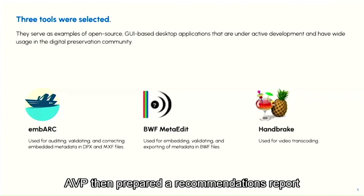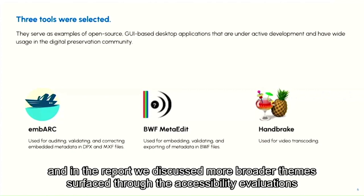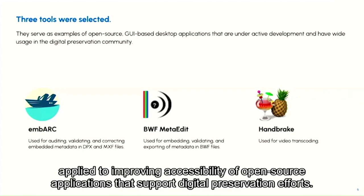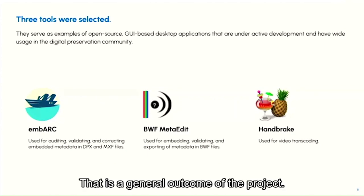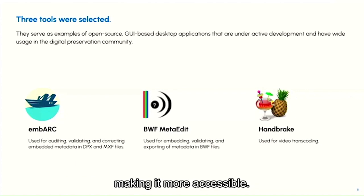AVP then prepared a recommendations report based on the findings from the testing. In the report we discussed broader themes surfaced through the accessibility evaluations and provided generalizable guidelines that can be applied to improving accessibility of open source applications that support digital preservation efforts. A more specific outcome is to implement changes to improve Embark, making it more accessible.